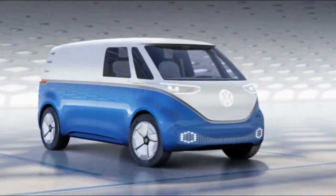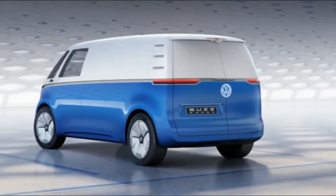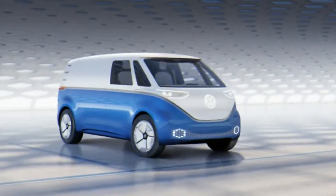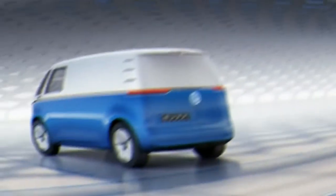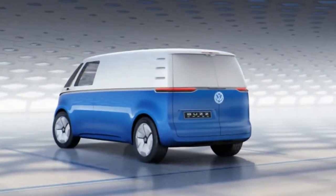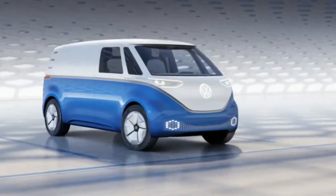The minimalist dash also has plenty of cubby boxes for storage. With a 111 kWh battery pack, the cargo has a WLTP range of up to 342 miles. There's additionally a 48 kWh battery option for delivery vans.